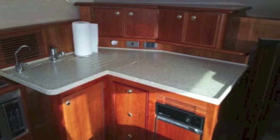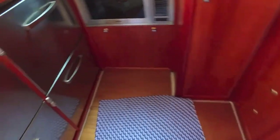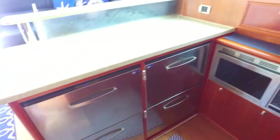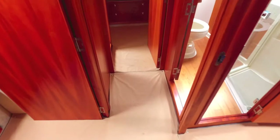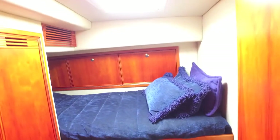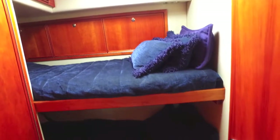It's got a compactor, microwave, and stove, and it's got four pull-out under-the-counter refrigerator freezers. And then if you walk down the stairs to the staterooms, you come to your first guest stateroom. It's a Pullman upper and lower stateroom, but very roomy and very comfortable, as you can see.